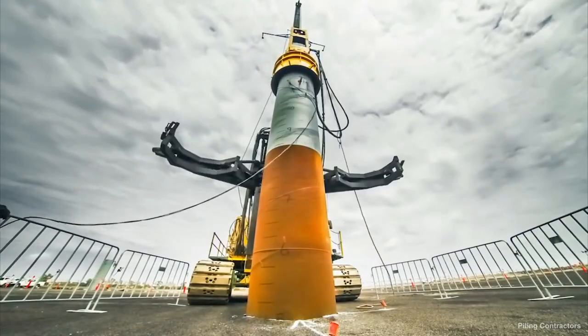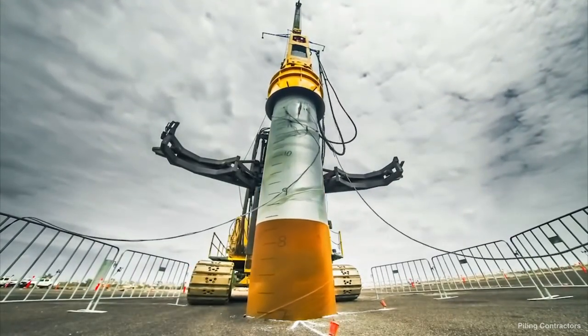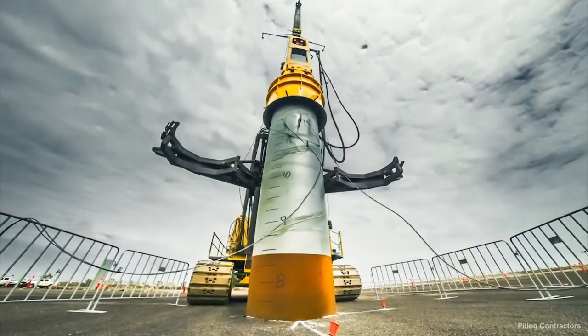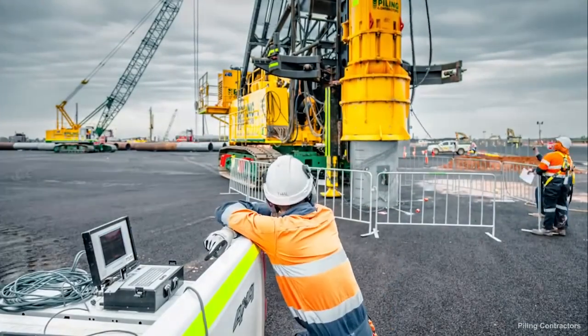Welcome back to Pile Buck's Piledriving video series. In this series, we'll be covering everything you need to know pertaining to piledriving, including the various types of equipment, methods, piles, accessories, and much more. In this video, we're going to discuss equipment selection and provide an overview of the driving system.